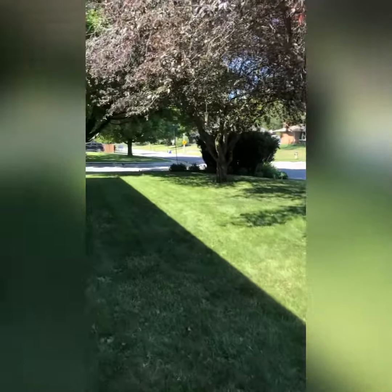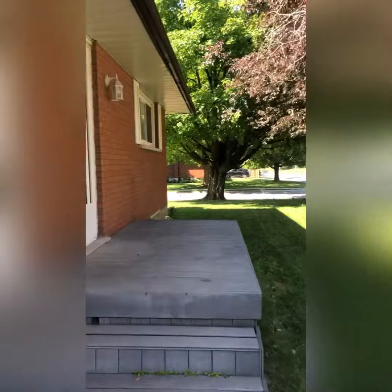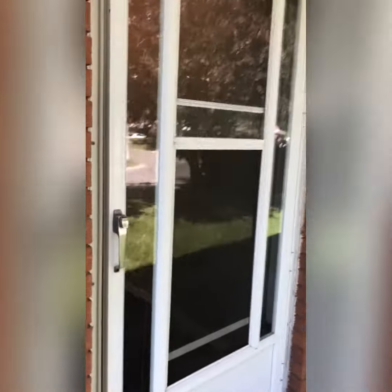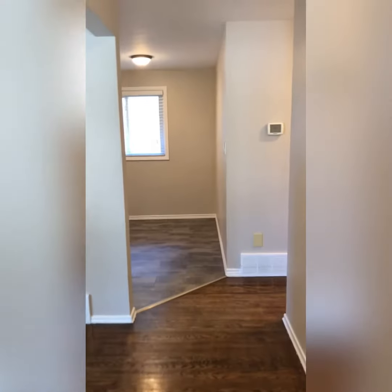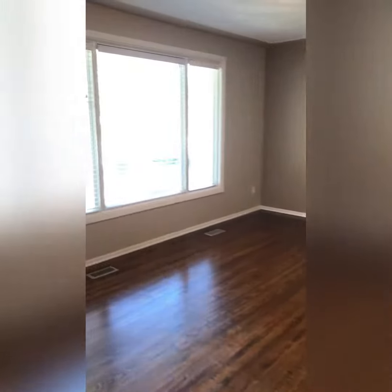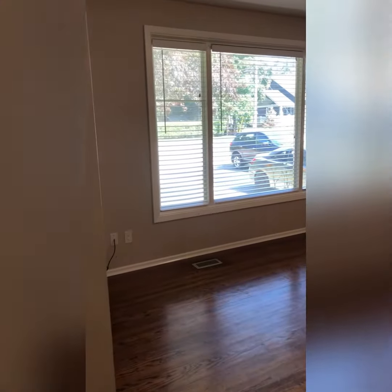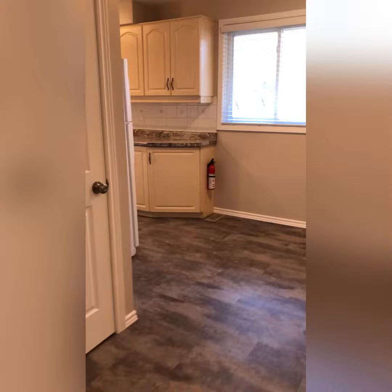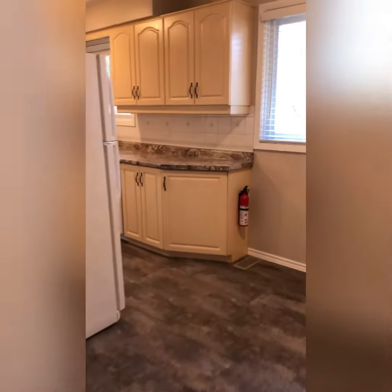The front yard and side yard are both fairly large. Let's go in and take a look. At the front entrance we're met by the dining room straight ahead, and this is the big spacious living room — very bright all day with big windows letting in lots of natural light. The dining room is off the kitchen.